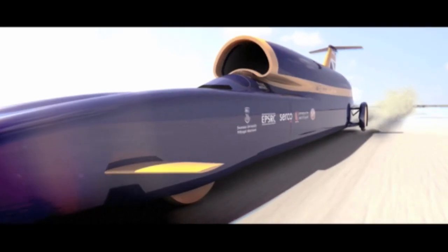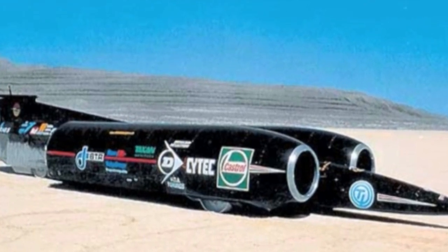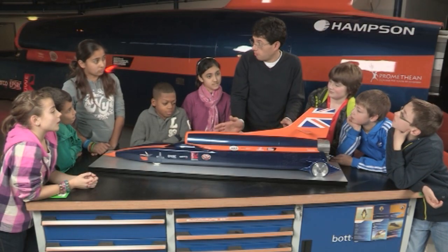It's aiming to break the land speed record of 763 miles per hour, set by this car in 1997. It's one thing going fast — 1,000 miles an hour — but how do you stop? Does anyone have any ideas about how you slow this thing down?